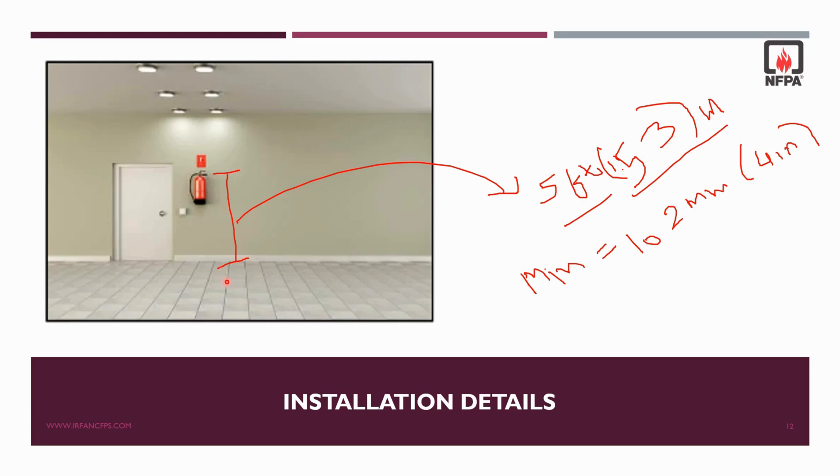The minimum height from the finished floor level is the same for all extinguishers: 102 mm or 4 inches. Sometimes extinguishers are placed directly on the floor, but that is not accepted as per NFPA 10. The extinguisher shall be a minimum of 4 inches above the finished floor level.